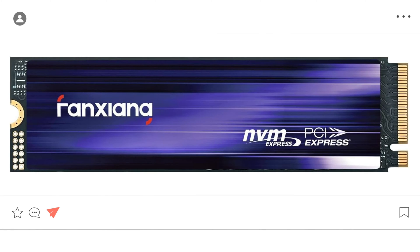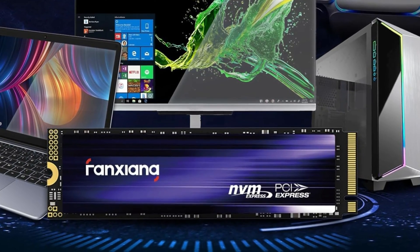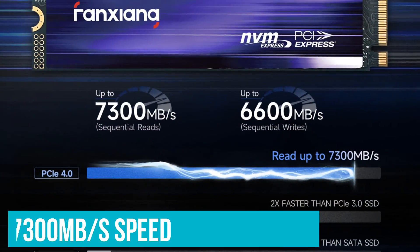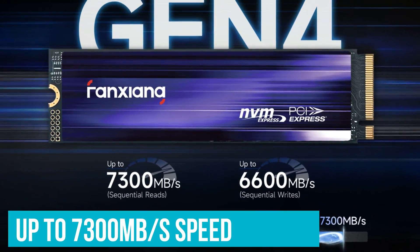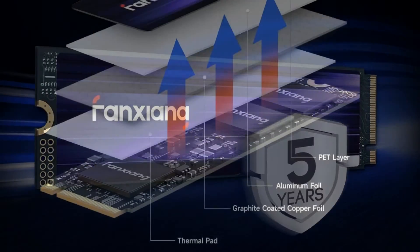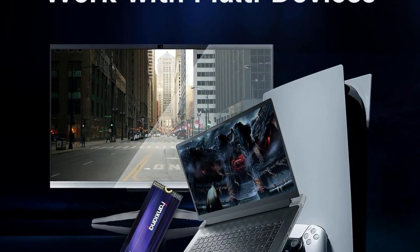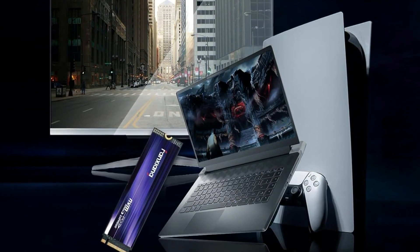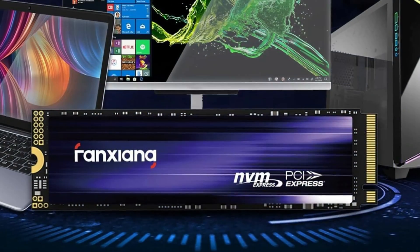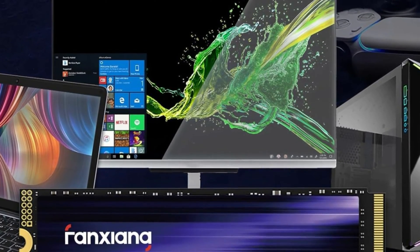Let's hear some quick words from our sponsor, Fanxiang. The Fanxiang S880 2TB NVMe M.2 SSD impresses with its up to 7,300 MB/s speed, advanced heat dissipation, and a 5-year warranty, ensuring top performance for gaming and heavy workloads. It's widely compatible with various devices including PS5, and rigorous quality assurance from its own production facility promises a reliable and high-quality user experience for gamers and professionals alike.